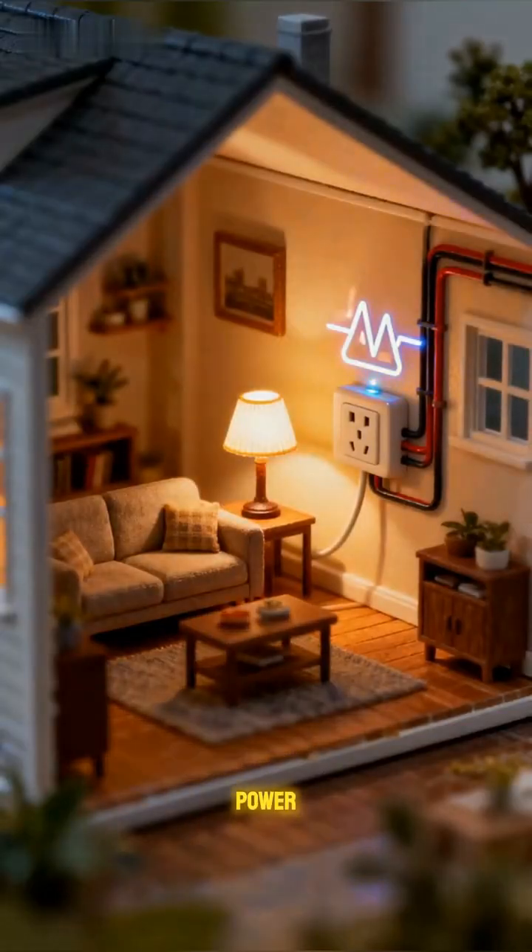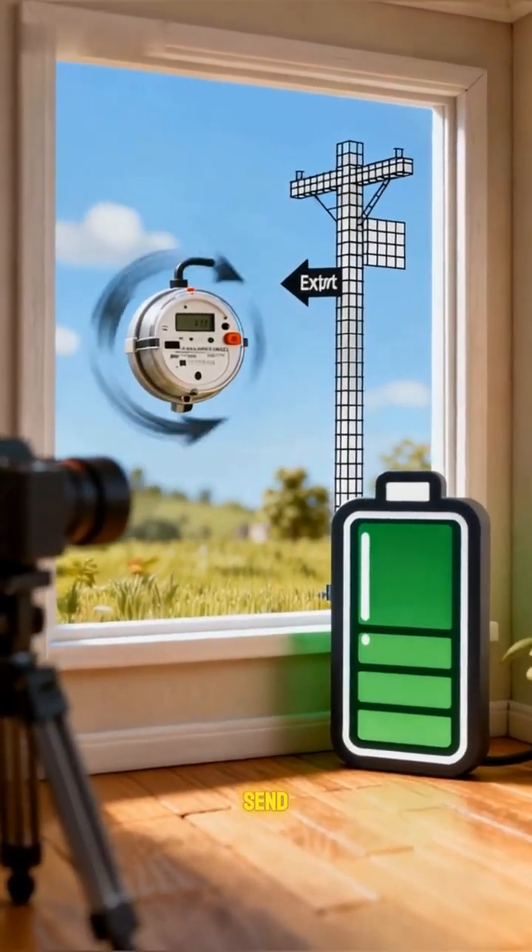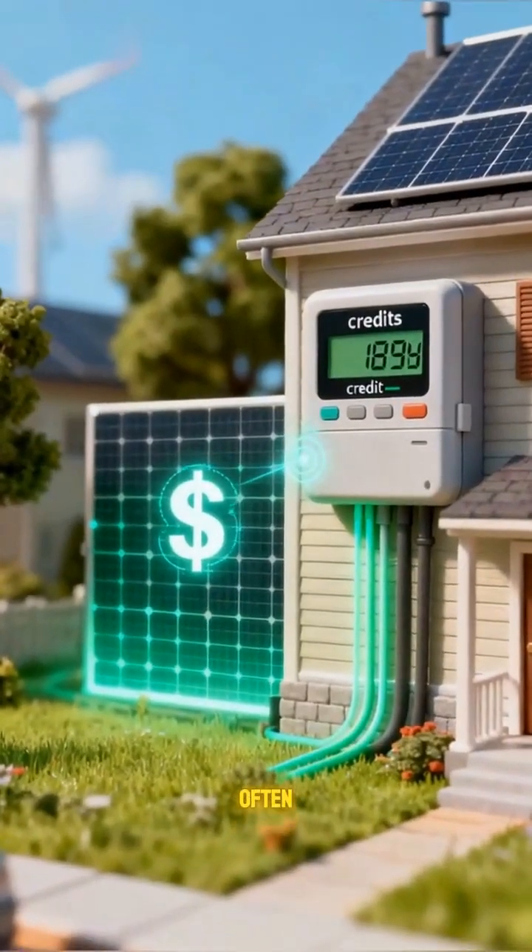Now, AC power feeds lights, outlets, and can charge a battery or send extras to the grid, often earning credits.